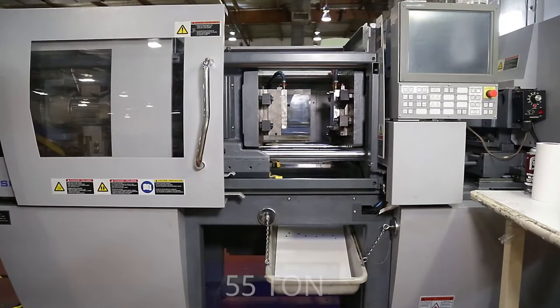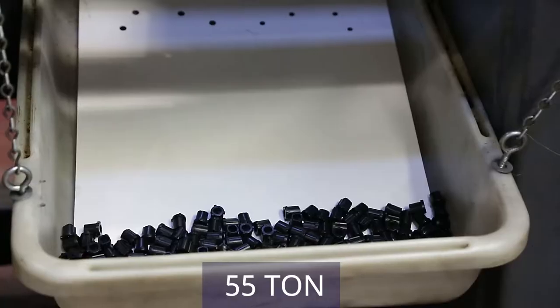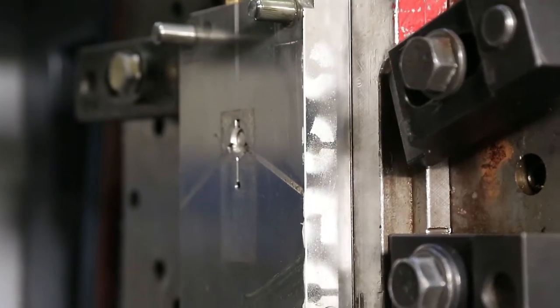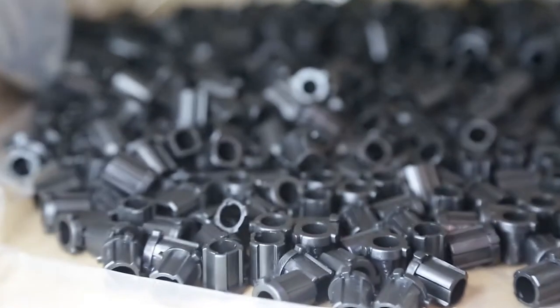Our two smallest machines are 55-ton Toshibas. We acquired them specifically to mold for one of our divisions, Acorn Controls, because their parts have such tight tolerances.